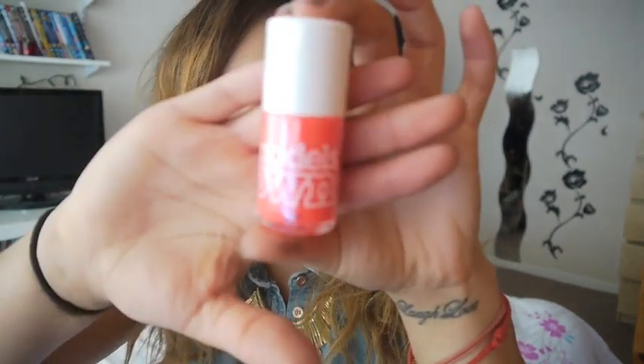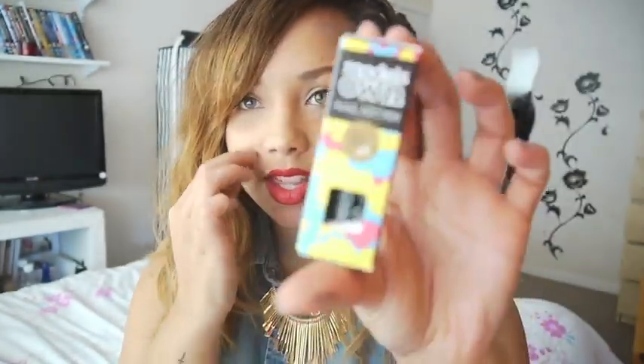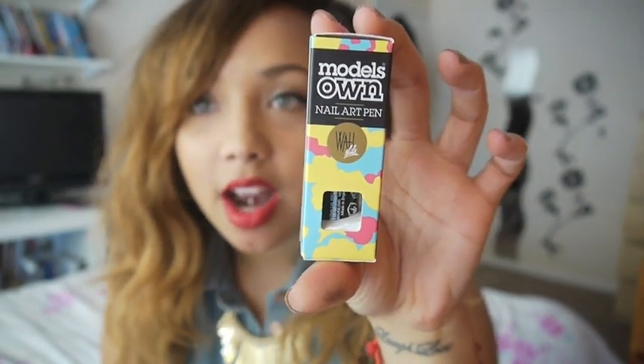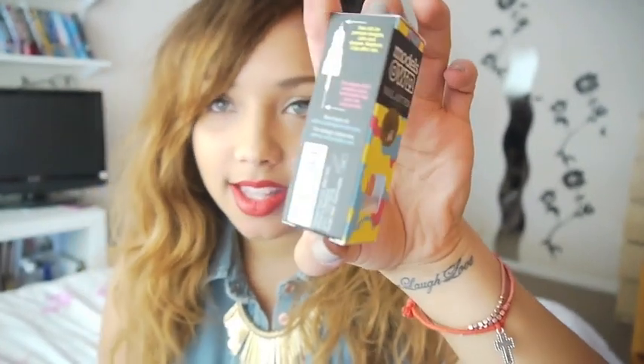I'll start off with some Models Own stuff. I heard about their half-off sale online so I picked up a few bits. One thing I got was for my sister — it's like a white nail varnish. What I got for myself from the sale was the nail varnish in Pink Punch, which is a really, really bright neon pink colour. I also got the Models Own nail art pen in black so I'm going to be doing some designs on my nails.